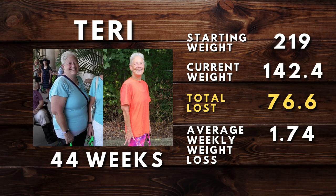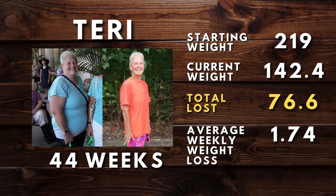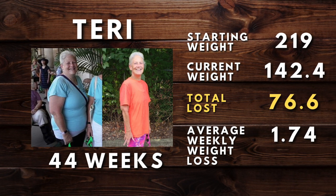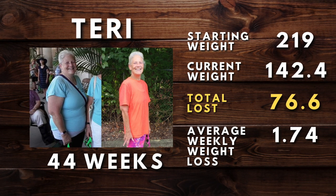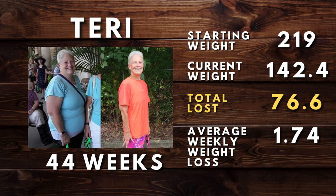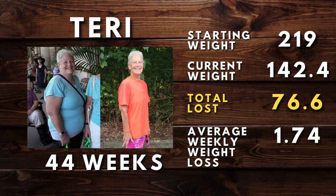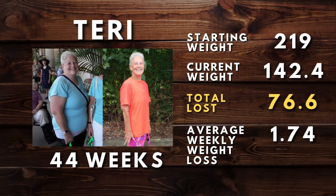Next, let's move on to Terry — a different client from the Terry we discussed earlier. This Terry is a mere 2.4 pounds from her goal weight. She started with us 44 weeks ago at a weight of 219 and she's currently at 142.4, having lost 76.6 pounds. Look at her before and after pictures — that is an incredible transformation. At 1.74 pounds per week average — great looking weight loss graph there as well. Great job, Terry.